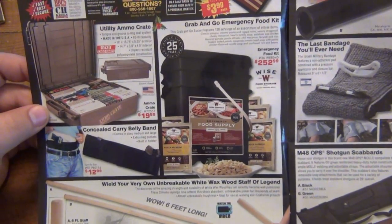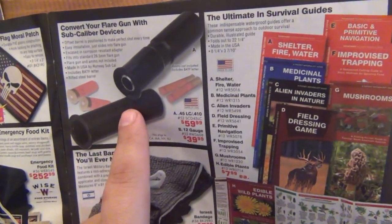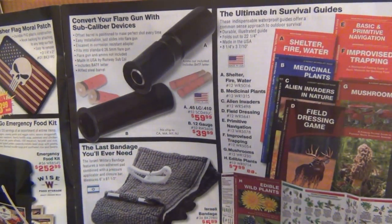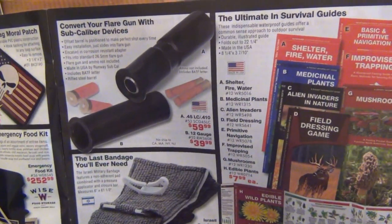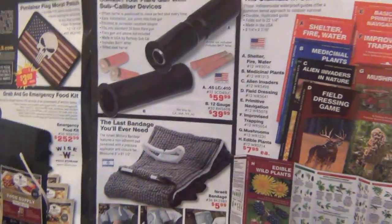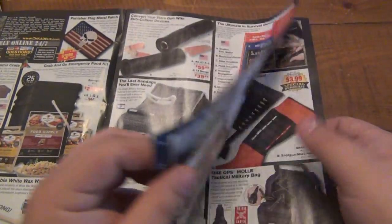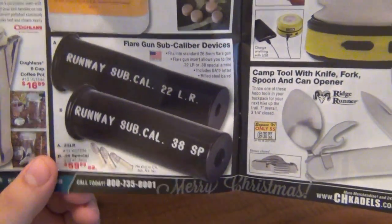I'm just going to flip through and give my opinions on stuff. I talked about this before — these are the flare gun inserts, so you can shoot different types of rounds in your flare guns. It's not every flare gun though; it's 26.5mm flare guns specifically. Don't just run to Walmart and grab a flare gun and hope this works. We have a .45 Long Colt/.410 insert and a 12-gauge insert. There are also more inserts: .22 Long Rifle and .38 Special.